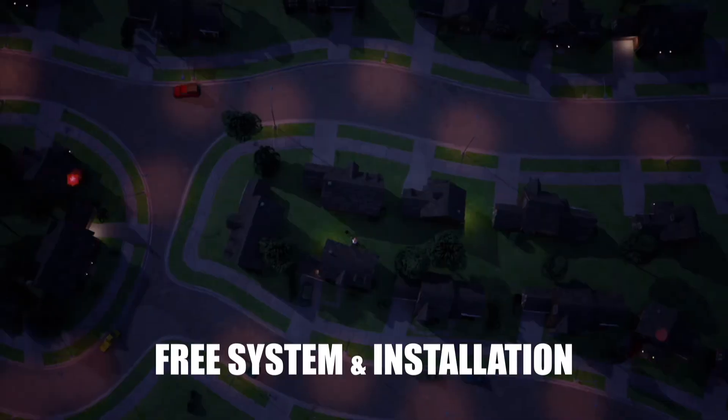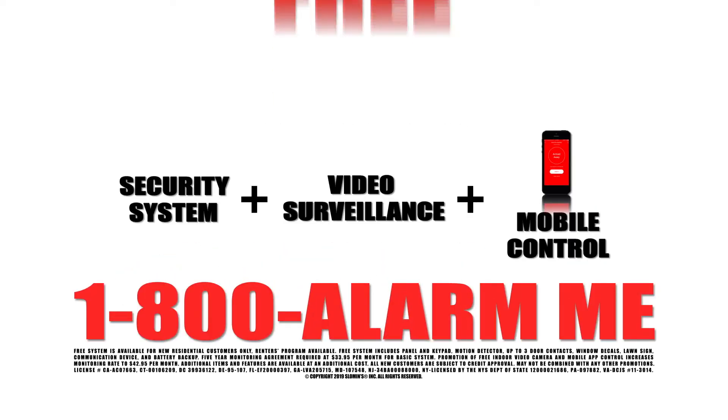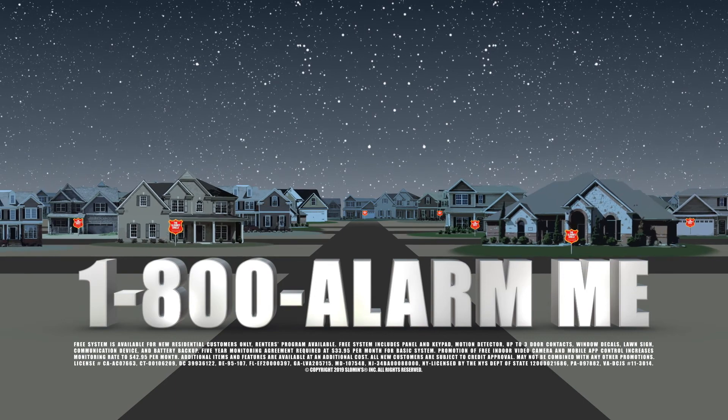Why do so many houses have the Sloman Shield? Because you can get a Sloman Shield home security system for free. That's a home security system professionally installed in your home, free. Shield your home — the Sloman Shield.